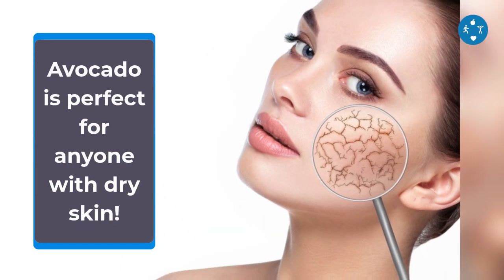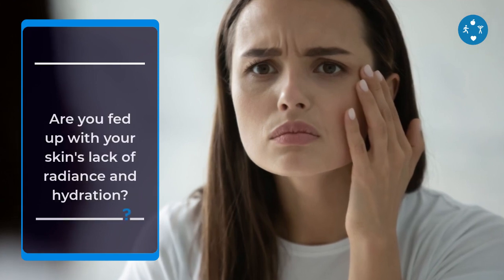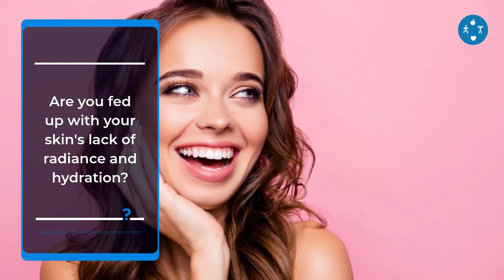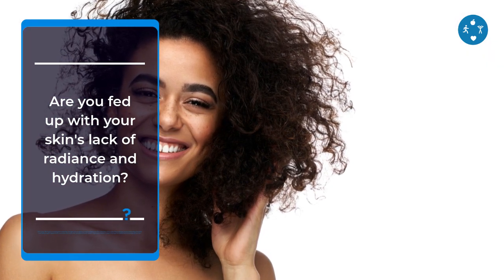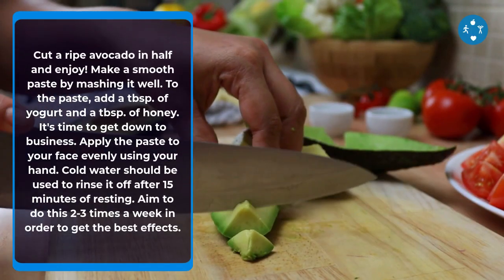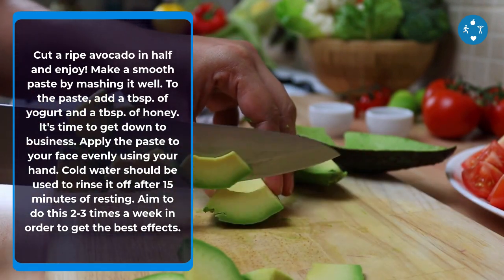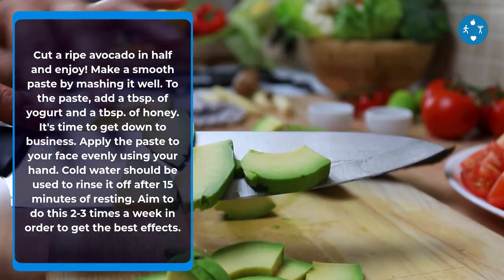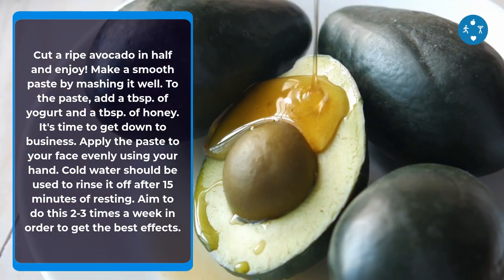Are you fed up with your skin's lack of radiance and dehydration? We've got a nourishing face mask that could give your complexion a much-needed boost. The combination of avocado's fatty acids and yogurt's moisturizing properties could help you achieve a hydrated look. Zinc, lactic acid, and vitamin B are all found in high concentrations in yogurt, making it an excellent source of nourishment for your skin. Cut a ripe avocado in half, make a smooth paste by mashing it well, then add a tablespoon of yogurt and a tablespoon of honey. Apply the paste to your face evenly, rinse off with cold water after 15 minutes, and aim to do this two to three times a week for the best effects.